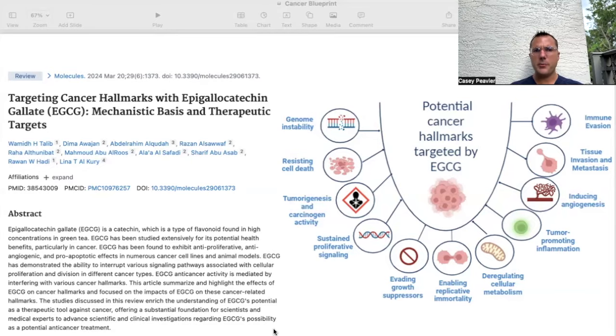I want to start with this paper to discuss EGCG from a 20,000-foot view and explain what EGCG is for those who are not aware. This paper is titled "Targeting Cancer Hallmarks with Epigallocatechin Gallate (EGCG): Mechanistic Basis and Therapeutic Targets." It states that EGCG is a catechin, which is a type of flavonoid found in high concentrations in green tea. EGCG has been studied extensively for its potential health benefits, particularly in cancer.